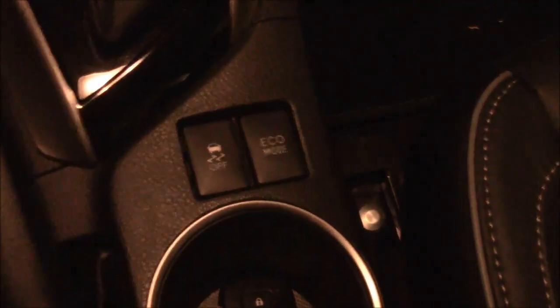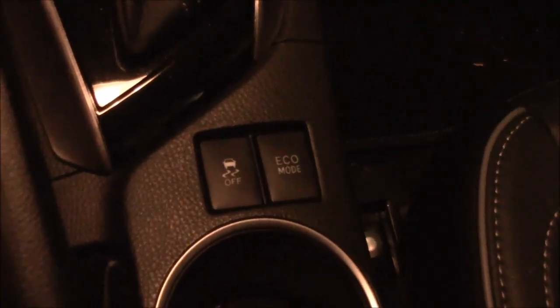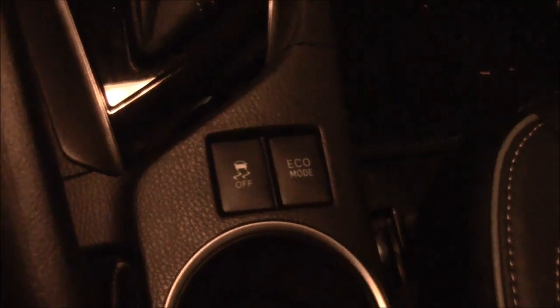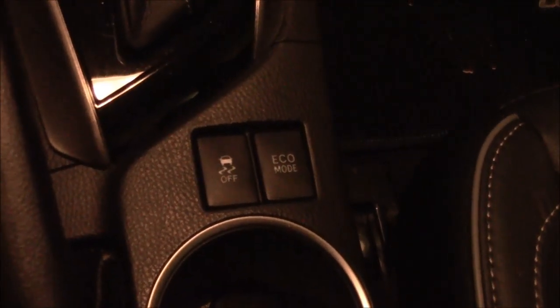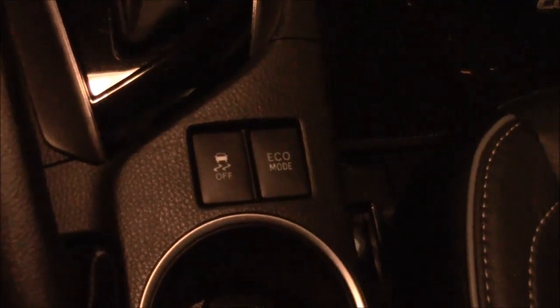I did not use the eco button, so I know I'm going to get some hate mail about that. So on the trip back, just for you, I am going to press the eco button and see if it makes any difference.